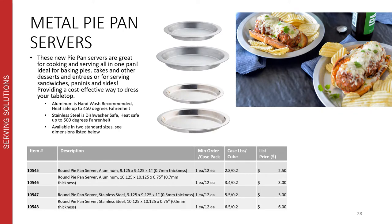Our new metal pie pan servers are a great way to cook and serve all in one pan. They're ideal for baking quiches, pies, cakes, and other desserts and entrees, but they also work really well for serving up sandwiches, paninis, and sides, providing a great cost effective way to dress up your tabletop. The aluminum pans are hand wash recommended and heat safe up to 450 degrees Fahrenheit. The stainless steel pans are dishwasher safe and heat safe up to 500 degrees Fahrenheit. Both materials are available in two standard pie pan server sizes.